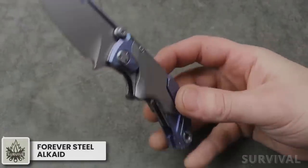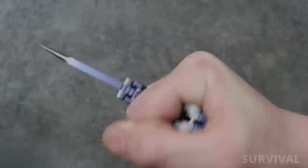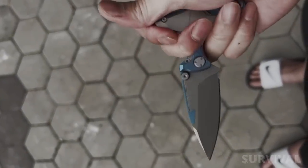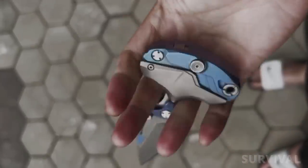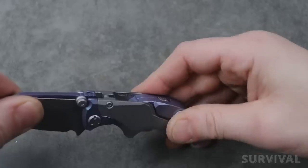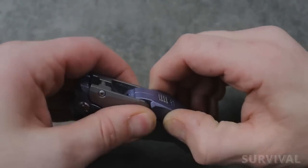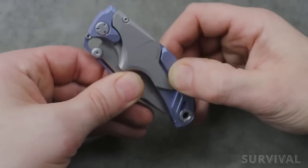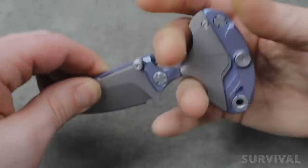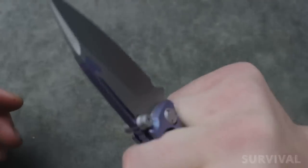Here's a hybrid knife that stands out with its ability to transform from a standard knife to a push dagger mode effortlessly. The deployment is smooth and while unlocking is best done with two hands, one-handed operation is a breeze. The button lock mechanism ensures easy switching between modes, and its unique spine-mounted spring lock provides secure blade locking. The Forever Steel Alcades ergonomic design offers comfort, although the finger grooves in standard mode may limit flexibility in different grips. It comes with a stunning case, making it a perfect addition to your collection.